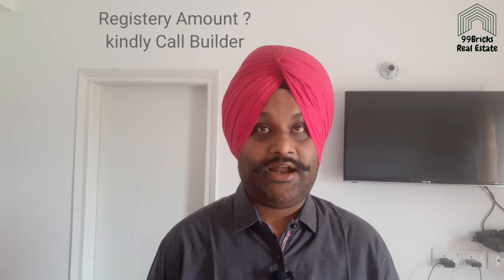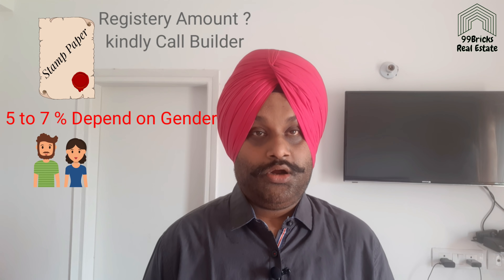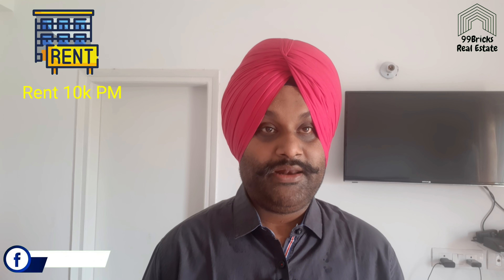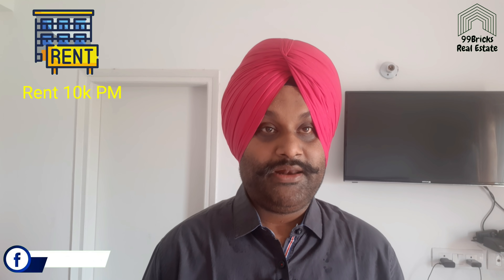Regarding the loan, you can get 90% of the registration amount, and you will pay interest of 7%. For rent, a 3BHK floor can get you 10,000 rupees per month in rent.